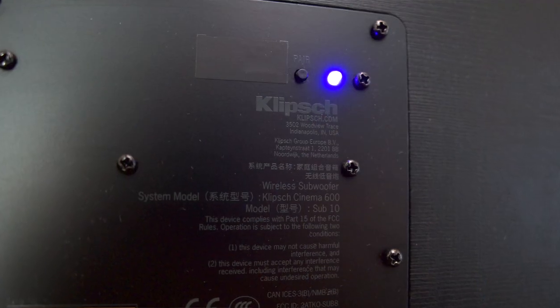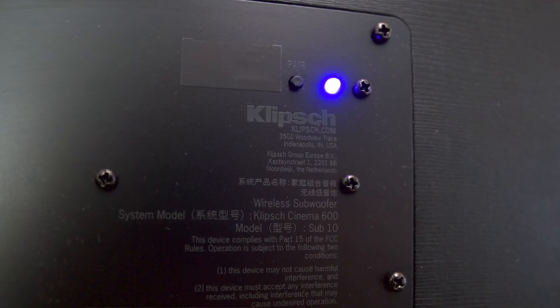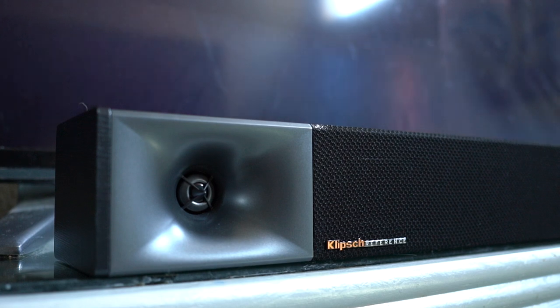One of the other things I really liked about this system is how easy it was. I literally plugged in the soundbar, plugged in the subwoofer, and they just connected. I plugged in the surround speakers and they just connected. I didn't even have to go into the pairing mode. For whatever reason if you drop connection, you can put it back into pairing mode, but I never had to do it. It just turned on and it worked.